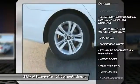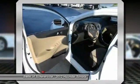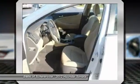Steering wheel audio controls, air conditioning, adjustable steering wheel, power steering, driver airbag, keyless start, keyless entry.